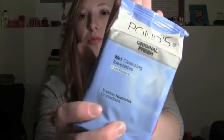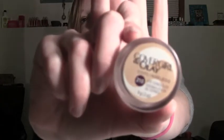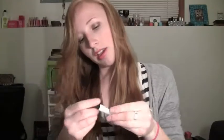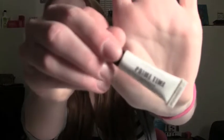The first thing in there is Pond's Original Fresh Wet Cleansing Towelettes. This is what I use to remove my makeup pretty much every night, and I love them. CoverGirl and Olay Simply Ageless Eye Concealer in color 210 — my favorite concealer. Bare Minerals Primetime Eyelid Primer, just a sample — I don't always even wear primer. Maybelline Color Tattoo in Bad to the Bronze, which is the really bronzy one, and Barely Branded, which is kind of a champagne color.